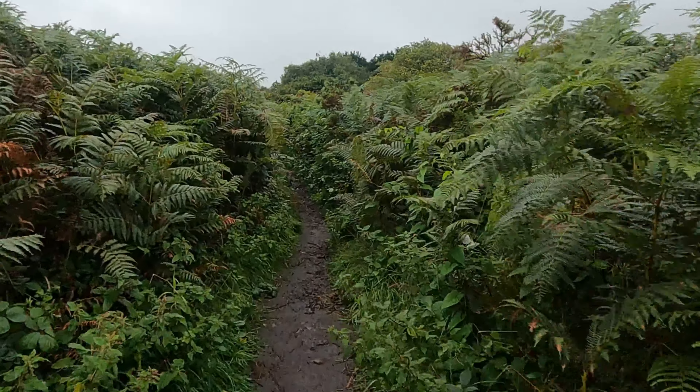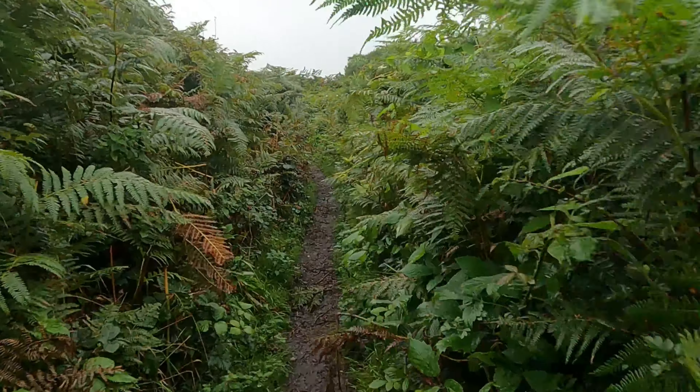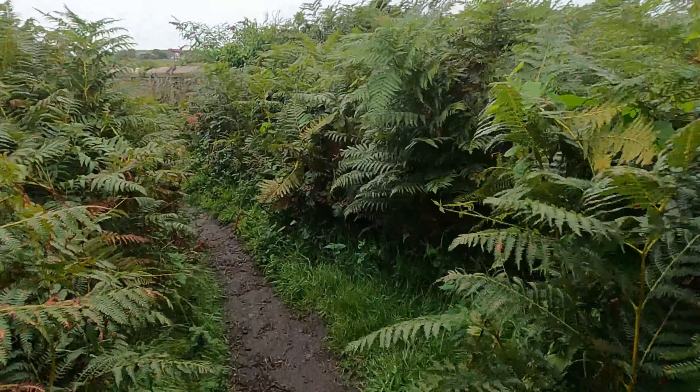A little bit overgrown, but that's okay — there's less people coming this way. Oh, there they are — stinging! Just hit a few stinging nettles. Should have worn trousers, not shorts.